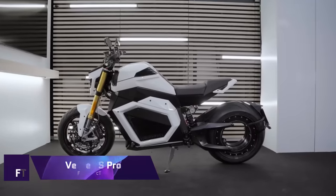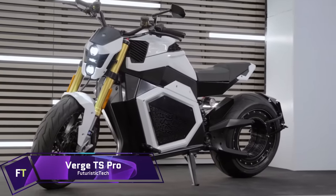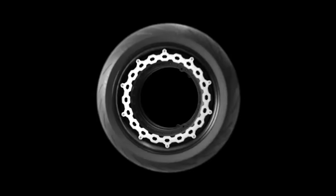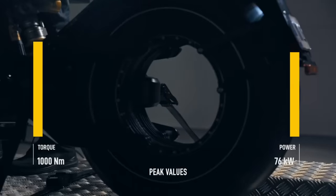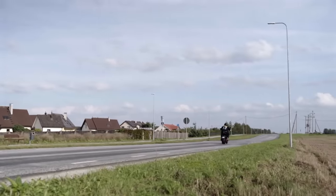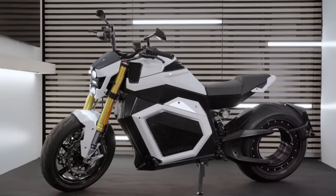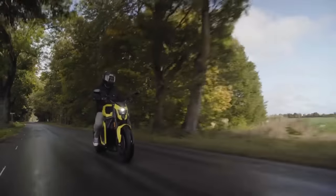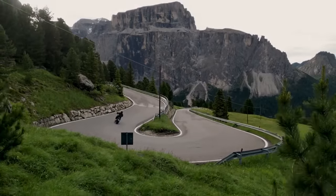Verge TS Pro. With its state-of-the-art technology and stylish design, the Verge TS Pro electric motorcycle is an engineering marvel. For enthusiasts looking for performance and sustainability, this premium option is priced at $29,900. The TS Pro's unique integrated rim motor, which does away with gears and belts for a maintenance-free ride, is its beating heart. This allows it to reach a remarkable top speed of 60 miles per hour in just three and a half seconds, thanks to its 1,000 newton meters of torque.